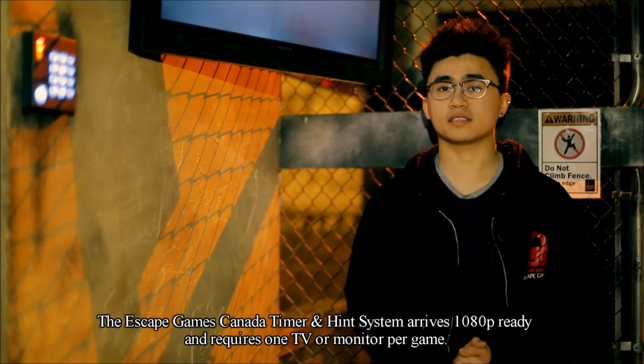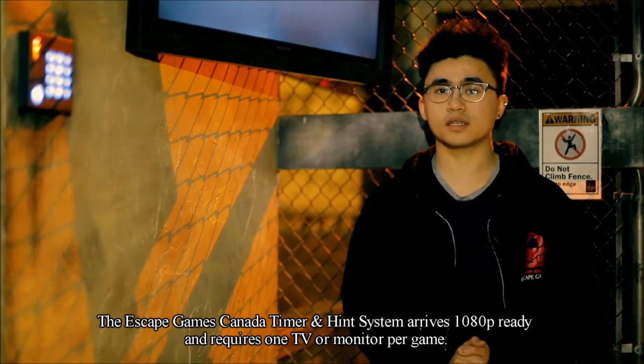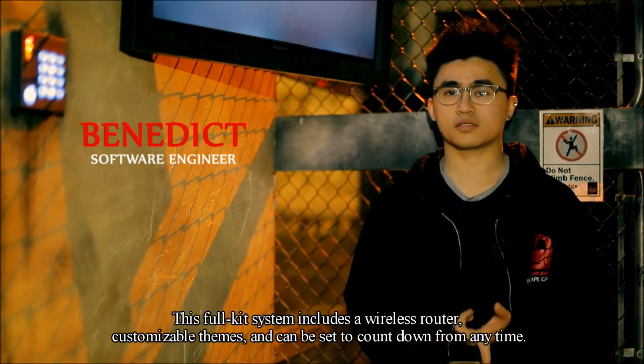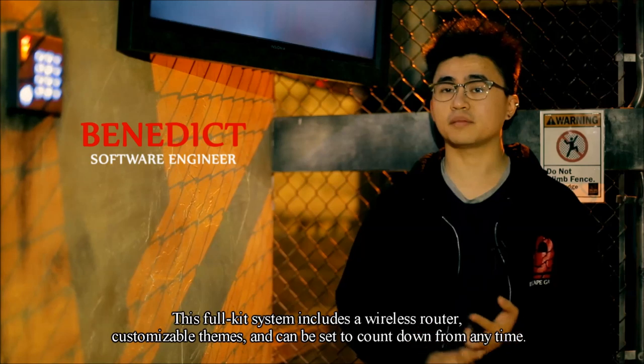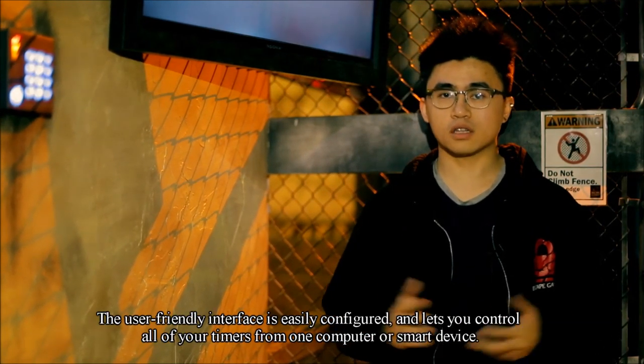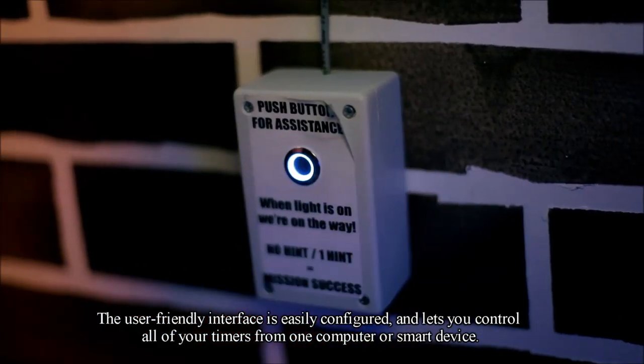The Escape Games Canada timer and hint system arrives 1080p ready and requires one TV or monitor per game. This full kit system includes a wireless router, customizable themes, and can be set to countdown from any time. The user-friendly interface is easily configured and lets you control all of your timers from one computer or smart device.